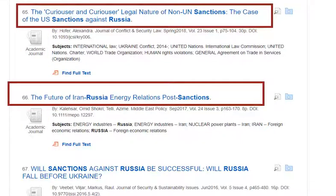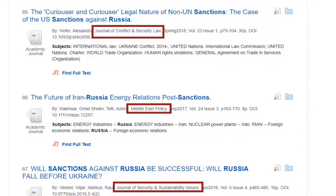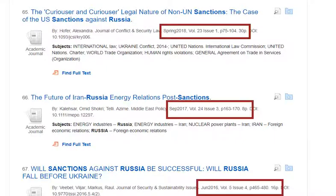But there are other ways you can tell too. When you look at the titles of the articles, they are long and they do tend to use academic language. You'll notice that they're coming usually from a 'Journal of' — for example, here we see a Journal of Conflict and Security Law. You usually note volume and issue numbers and page numbers. A lot of academic journals do tend to be fairly long.